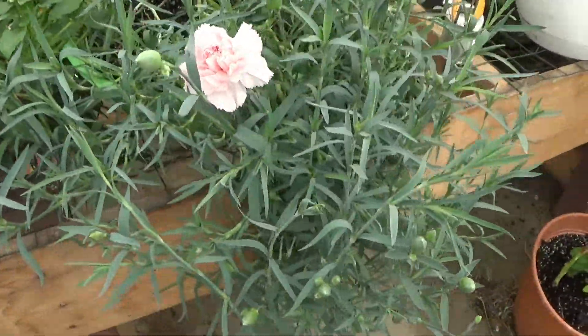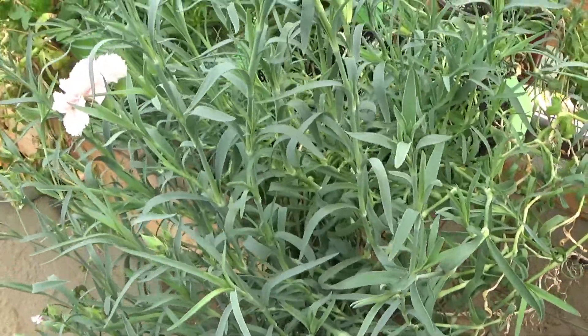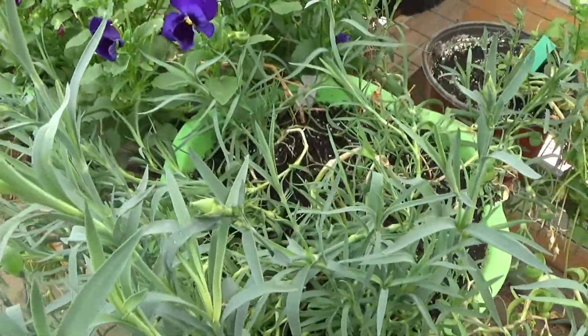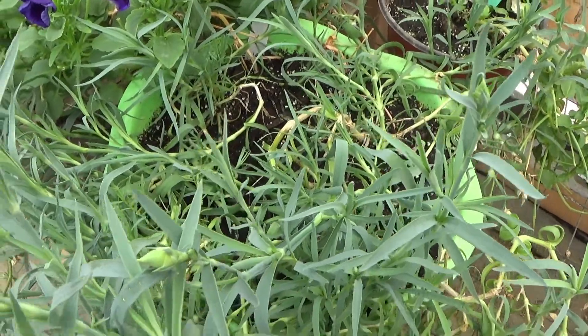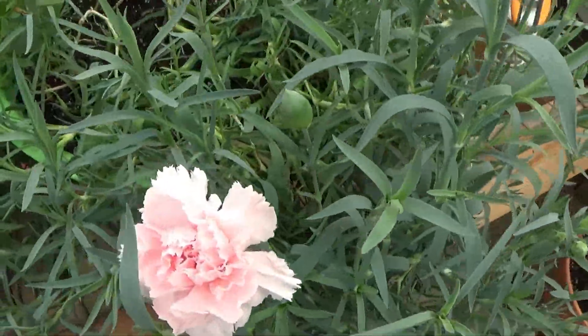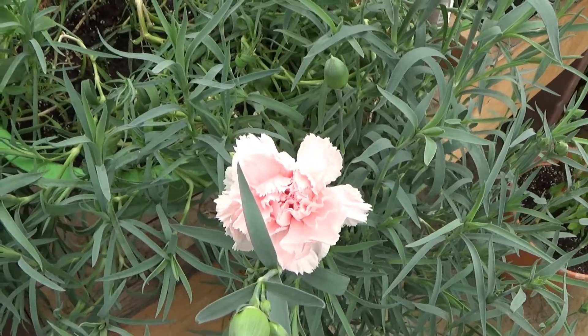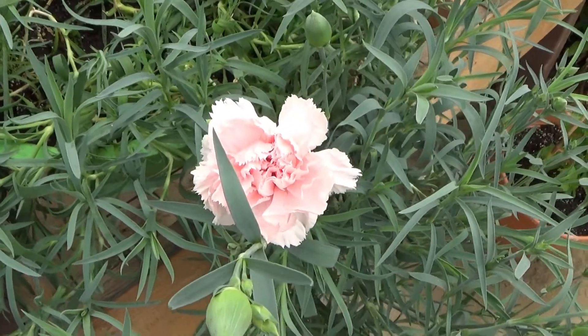These are pretty full plants. We had a mouse get into the greenhouse and it was eating my carnation seedlings, so when they sprouted back they created even more side shoots. It did delay the blooming, making it even later, but they still bloomed for me.